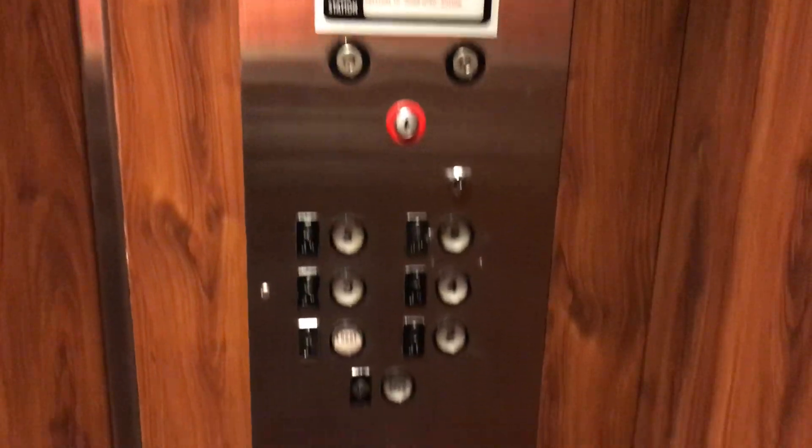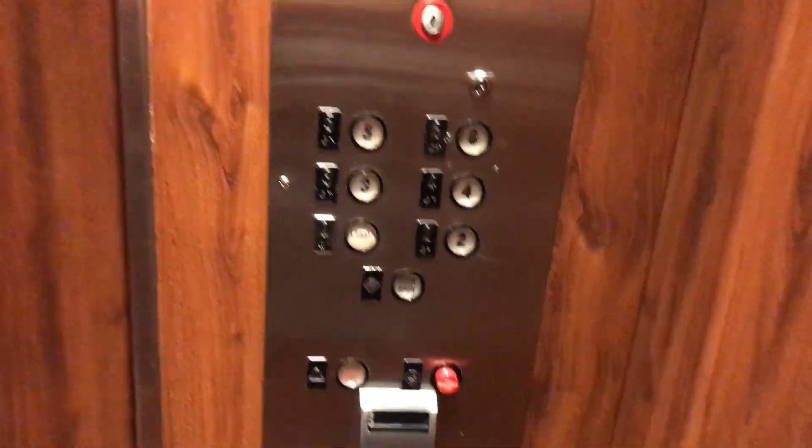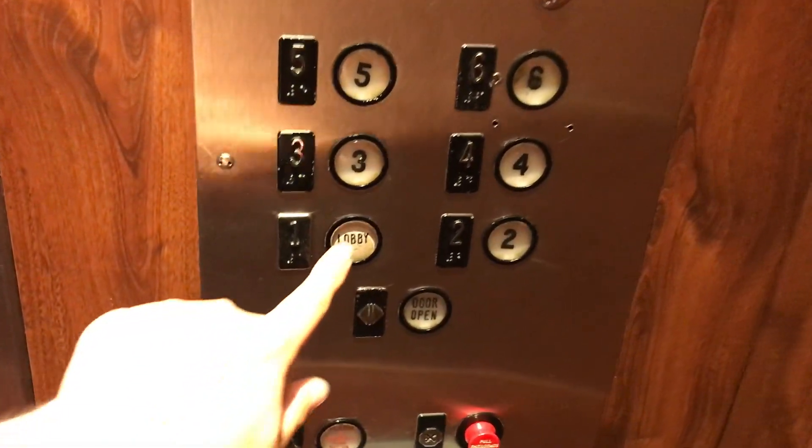Here we are at six. Here are your fixtures. Now let's go back down to the lobby. There goes your doors.